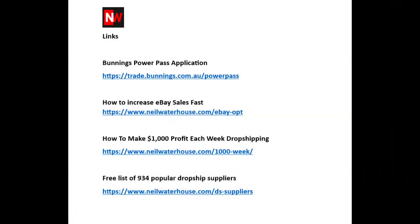If you also want to see how to increase eBay sales fast, make sure you watch the video linked above and I'll put a link at the end of this video too. If you have any questions at all, please leave them in the comment section below. Until next week — list more, sell more. This is Neil Waterhouse. Keep going.